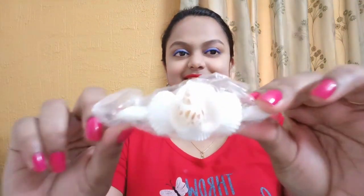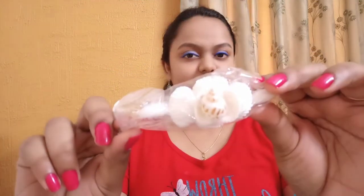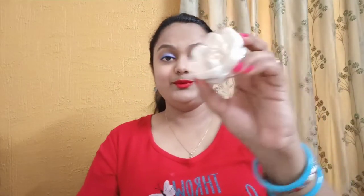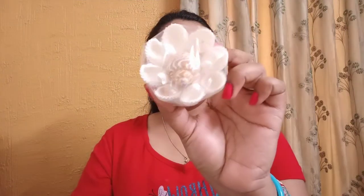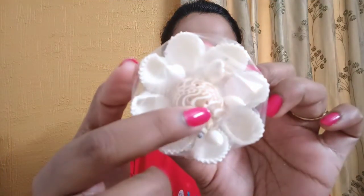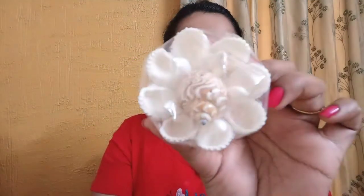Next is this beautiful hair clip, and another similar hair clip. Then, guess what this is — can you see the small holes here? This is actually an incense stick stand! Yes, it's very pretty and I'll be using it at home.